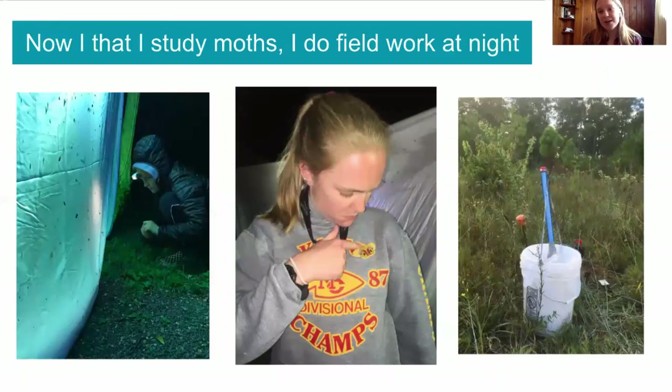Now that I'm in graduate school, I don't do any work on the Regal Fritillary anymore — I mostly study moths. And because I study moths, that means I need to do fieldwork at night. One type of fieldwork I do is I tie sheets between two trees, like in this picture on the left, and I hang a light from that sheet. Moths are attracted to light, so when I hang up the sheet and the light, moths come and land on the sheet, and I can look at how many types of moths there are.